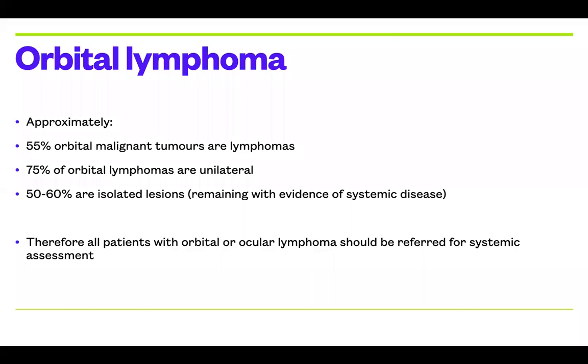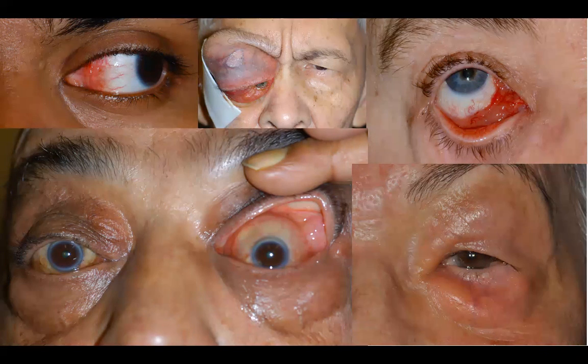The presentation of lymphoma is very variable. It can be localized, it can be diffuse, it can infiltrate the lacrimal gland or the extraocular muscles, or it can be a mass on its own in a subcutaneous region under the eyelids.